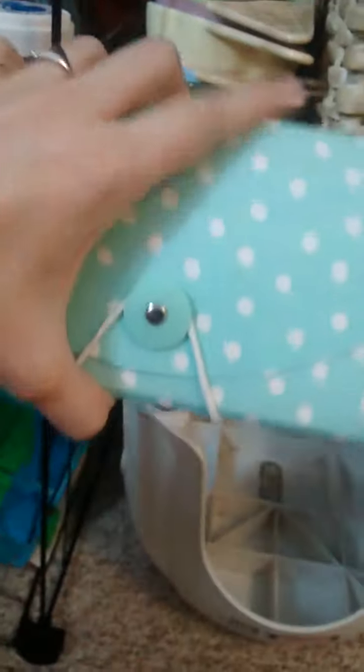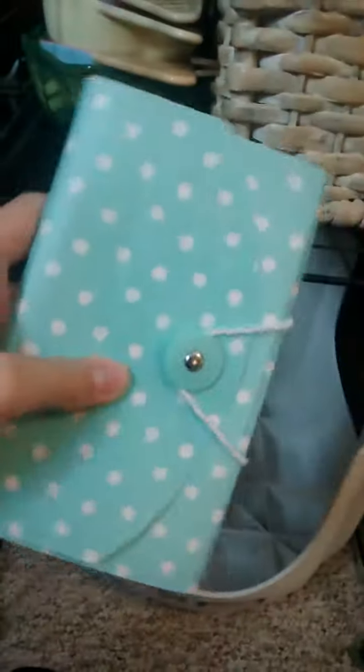I also got this accordion file which is only a dollar at Target in the dollar section. Their vet papers are in here and some brochures from the pet store. There are also Q-tips in here. Their carrier system was a dog carrier with Reese inside in a pet carrier, with towels underneath, and Scooby beside Reese in another carrier on towels.